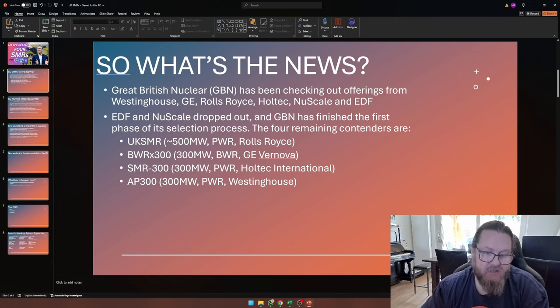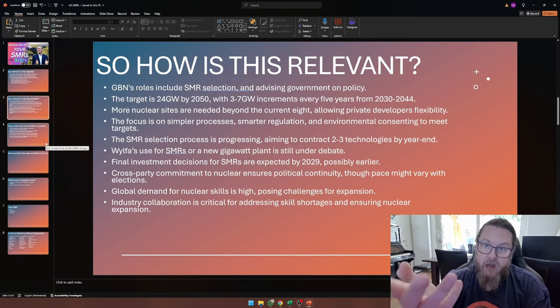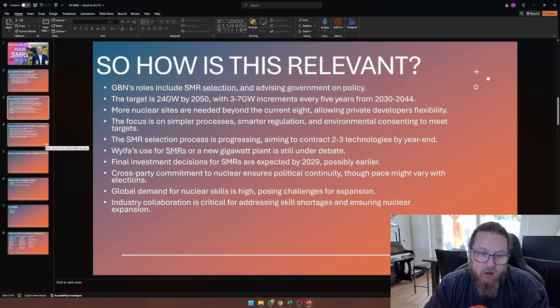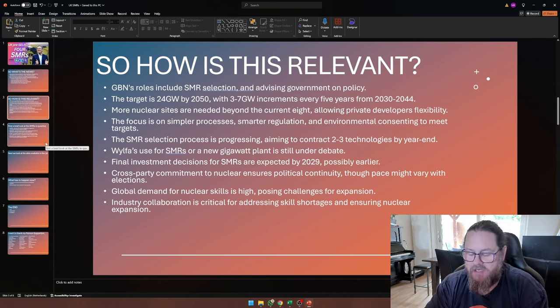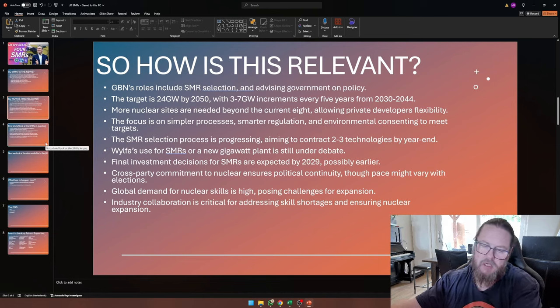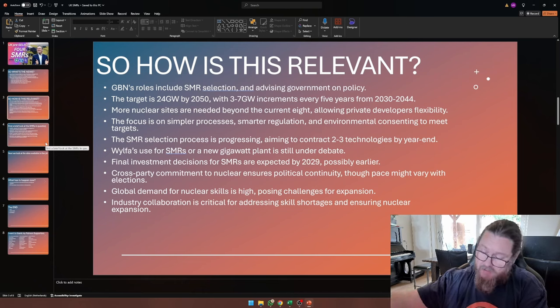So you have the UK SMR, the BWRX-300 from GE Vernova, the SMR-300 from Holtec — which is a pressurized water reactor — and the AP300 from Westinghouse. GBN's roles include SMR selection and advising the government on policy. Basically, what they want to do is help the government create tenders for nuclear power plants, and the tender is essentially: here is a location you may use.